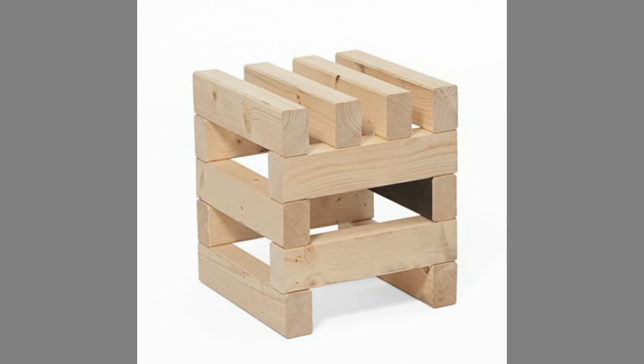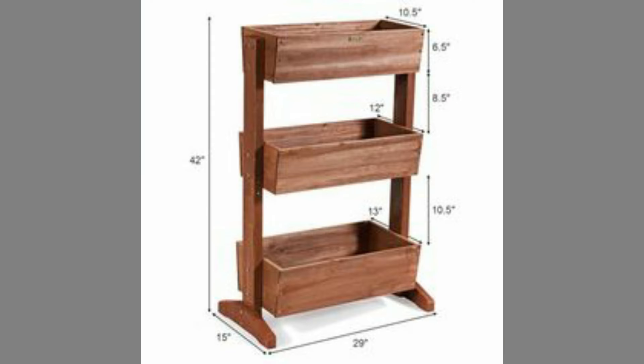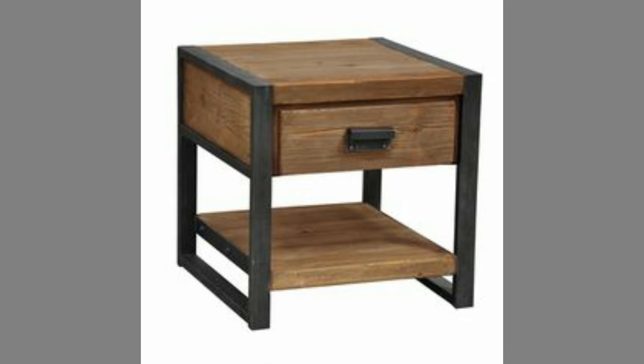Versatile: whether your home is traditional or modern, wooden furniture always suits it. The hardwood furniture deepens as it ages. Wood furniture can also be used in your garden as it's great for outdoors and great for spending an afternoon in your lazy days in your garden.